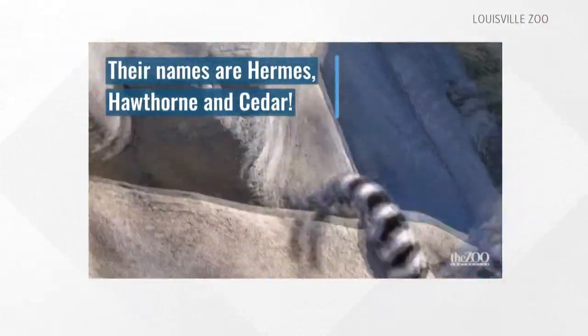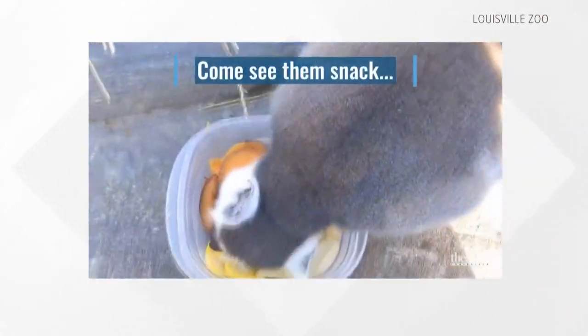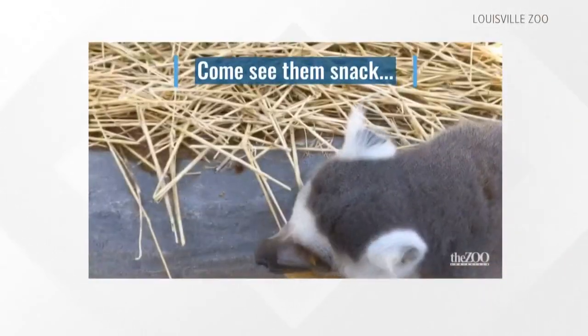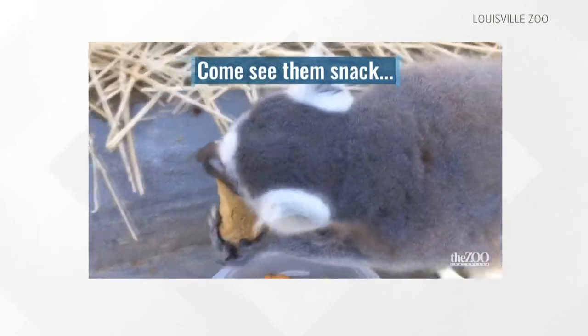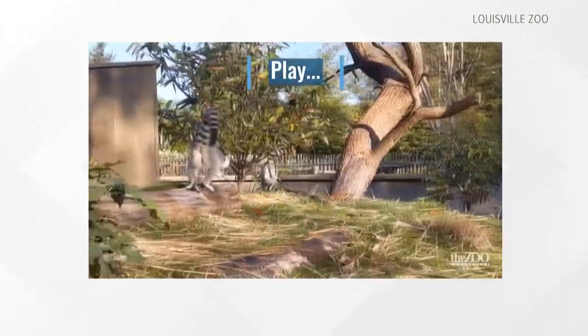These lemurs have made it to the Louisville Zoo after coming from Utica, New York. There are three new lemurs at the zoo. Their names are Hermes — or maybe Hermès, I don't know how classy this lemur is — and also Hawthorn and Cedar.